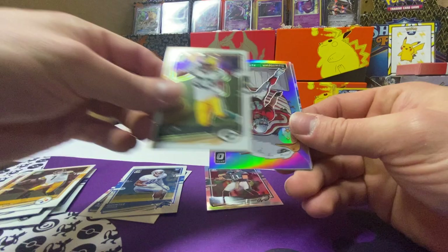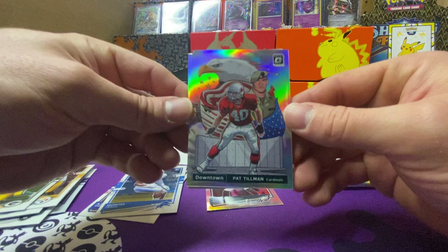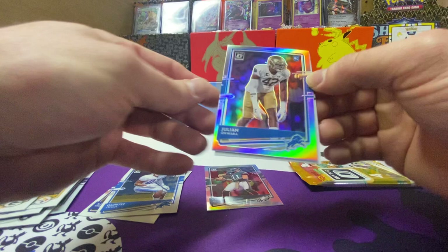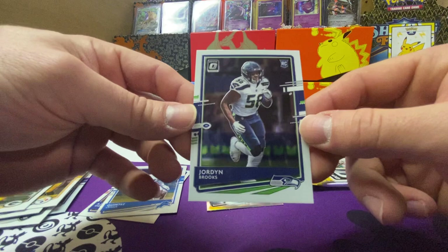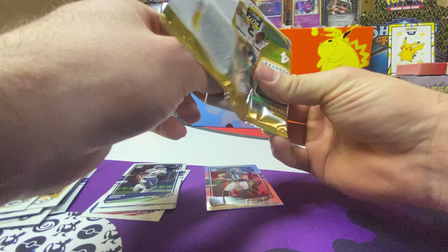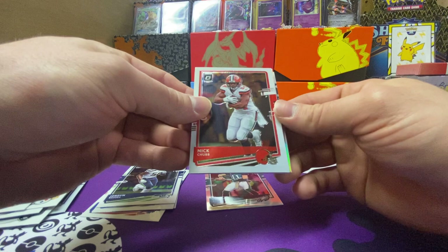Aaron Jones — no way, is that a Downtown Pat Tillman? Downtown — look at that, hit that! Holy cow, that's sick! Should have been a Burrow but I'll take it — yeah, I'm definitely gonna take it. Julian Aquara hollow — damn, this is sick too. And Jordan Brooks. That's my first Downtown I've ever pulled.